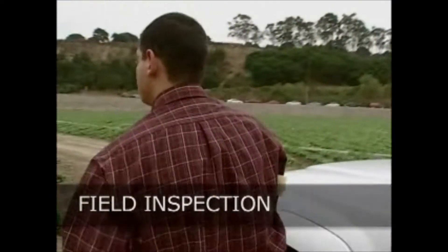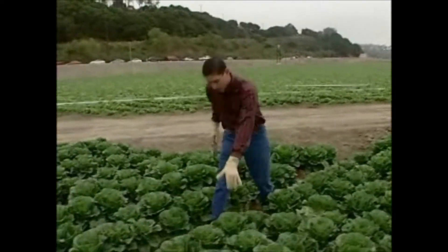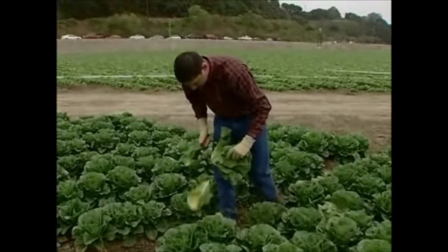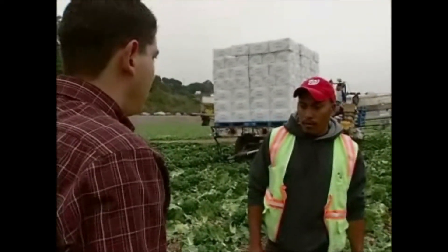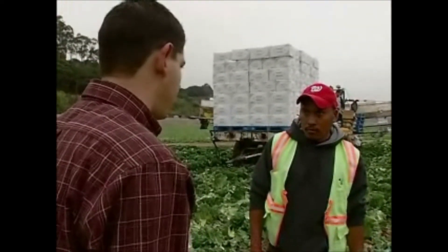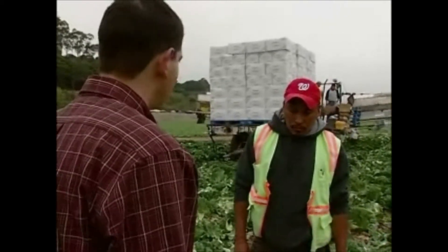When inspectors arrive to a new field, we walk the field as thoroughly as possible from one corner to the other corner, making sure that we're getting the most thorough view of the product that is in that field. This allows us to coordinate with harvest managers once we've seen the entire field and let them know if we like a specific section better or if we want to stay away from a specific section as well.